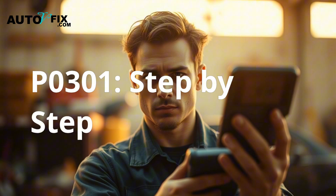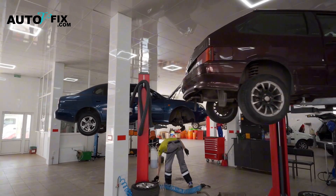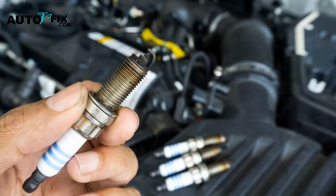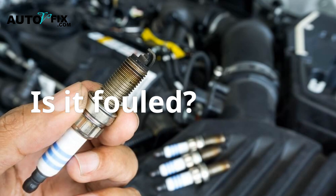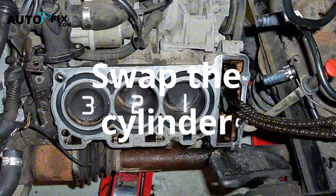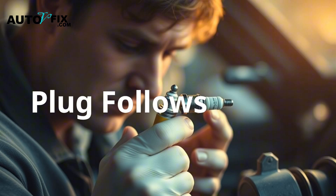How to fix P0301 step by step. Let's walk through the real-world way to fix this, starting with the cheapest. Pull the spark plug from Cylinder 1 and look at it — is it fouled, burnt, covered in oil? Swap it with another cylinder and see if the code moves. If the misfire follows the plug, you've got your answer.